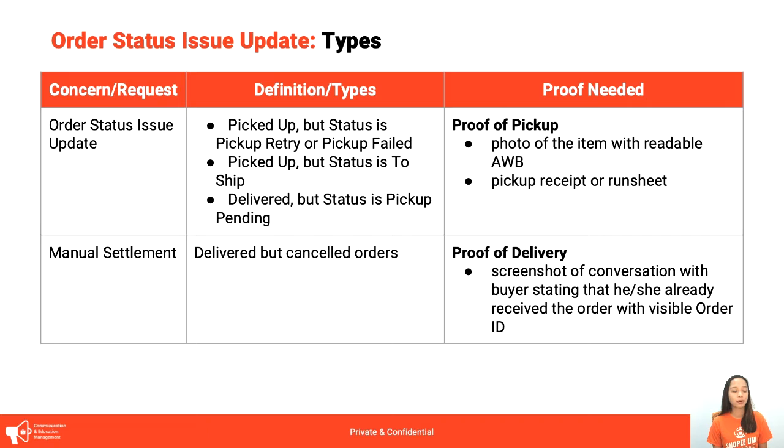For proof of pick-up, you can provide a photo of the item with readable airway bills — kaya naman kailangan talagang nag-take tayo ng photos bago nag-ship out. You can also send a photo of the pick-up receipt or run sheet na binibigay ng couriers upon pick-up. Next is Manual Settlement for COD orders. Pag sinabi natin manual settlement, ibig sabihin yung order is na-cancel na, pero na-deliver yung item kay buyer.